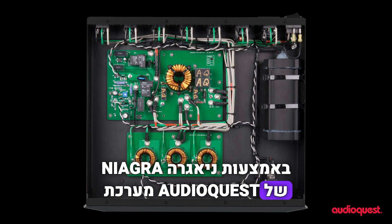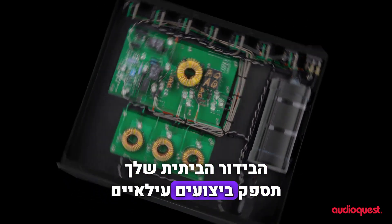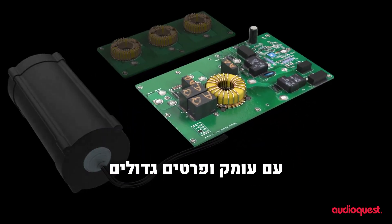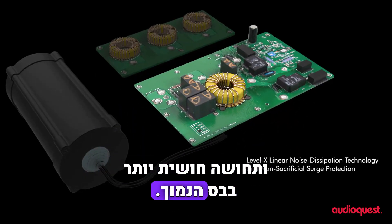With AudioQuest's Niagara 3000, your home entertainment system will deliver peak performance with greater depth, detail, and a visceral feel-it-in-your-gut taut bass.